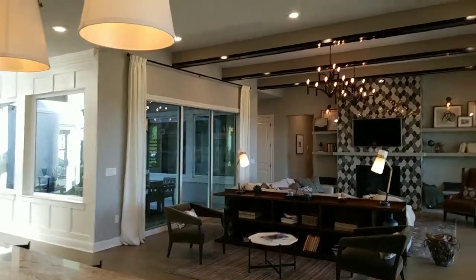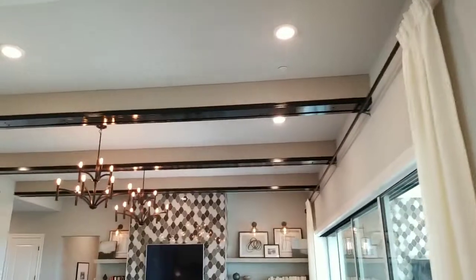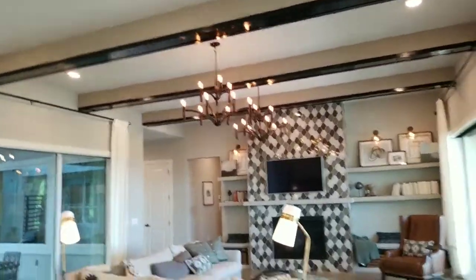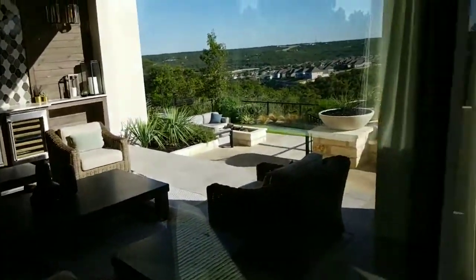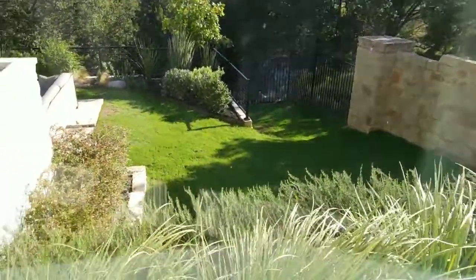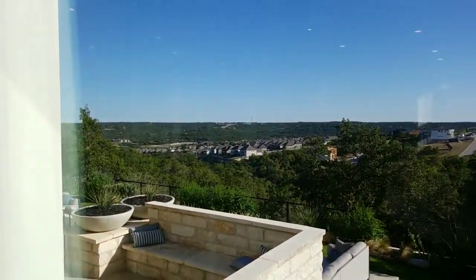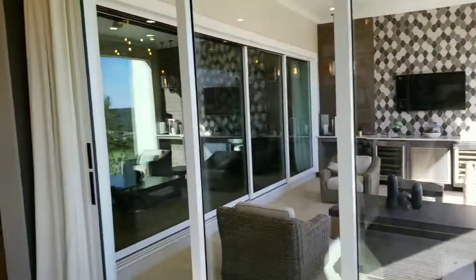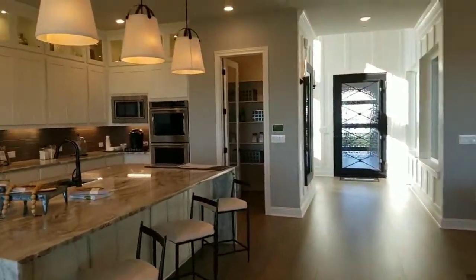Look at the beams — super original and cool. And your deck has multiple levels, multiple areas to sit. Still a nice backyard. Look at that view — it's spectacular. This house obviously goes on for days.